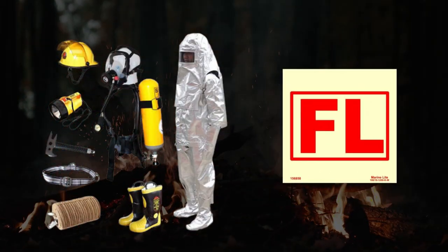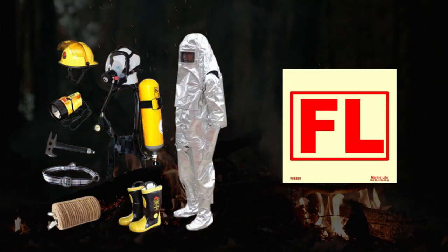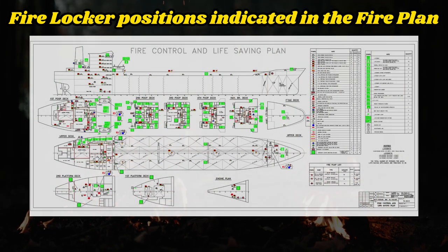The fireman's outfit should be kept ready for use in an easily accessible location that is permanently and clearly marked, but in positions which are not likely to be cut off in the event of a fire.